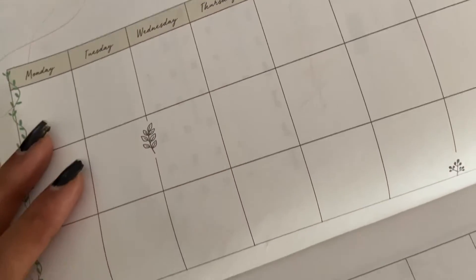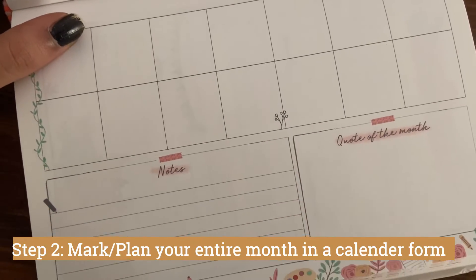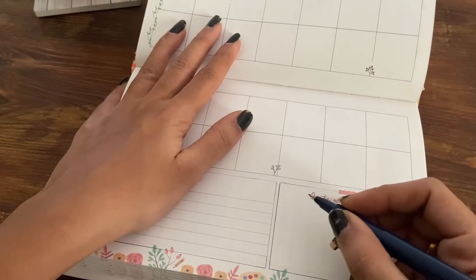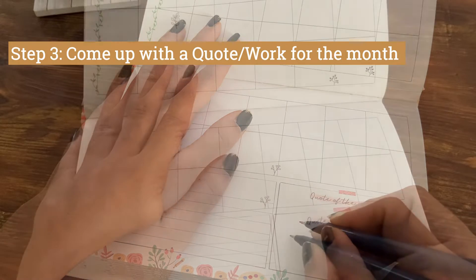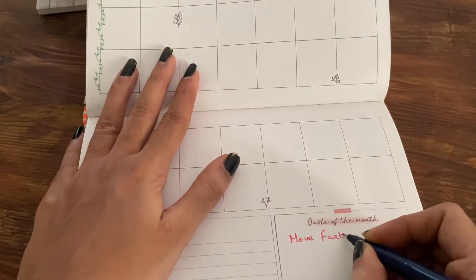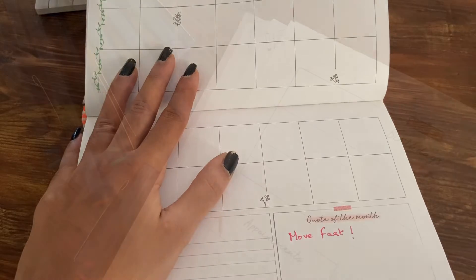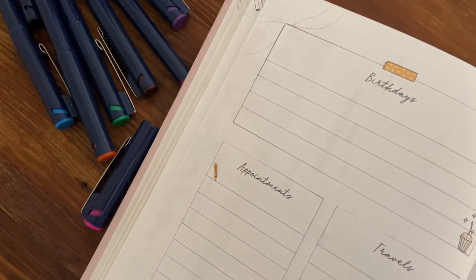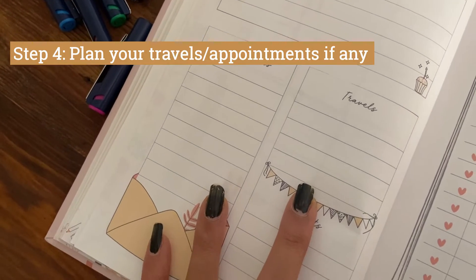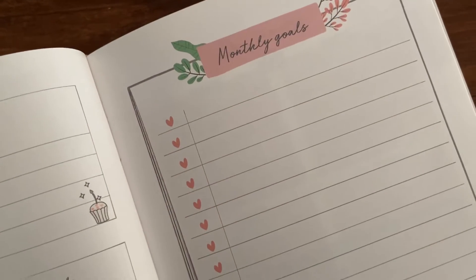We've got two pages to plan the entire month. Here I plan my YouTube videos, my Instagram posts, and I always write the quote for that particular month. This month's quote is going to be 'move fast' — last month was about building systems and I have a proper system in place, so now it's just time to move a little bit fast. Next comes birthdays, appointments, and travels, and at the beginning of every month I plan my travels and appointments if any.